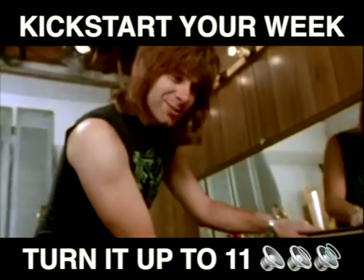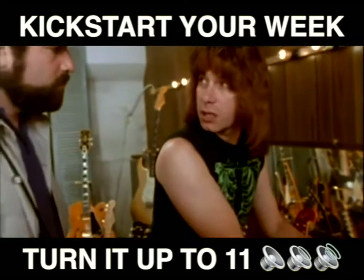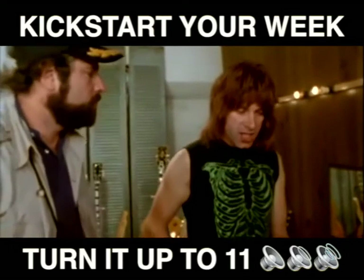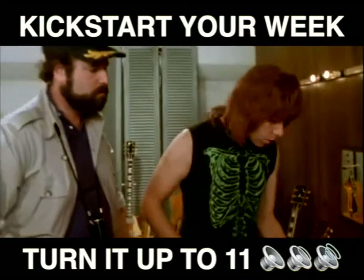And then... amps go up to 10. Exactly. Does that mean it's louder? Is it any louder? Well, it's one louder, isn't it? It's not 10. You see, most blokes are going to be playing at 10. You're on 10 here, all the way up, all the way up, all the way up. You're on 10 on your guitar.